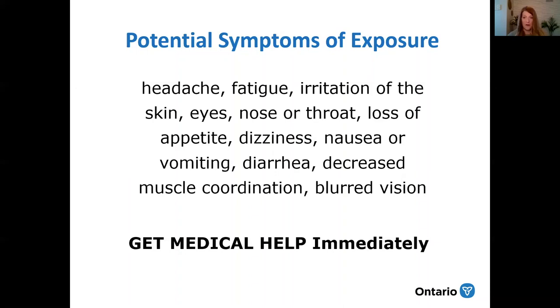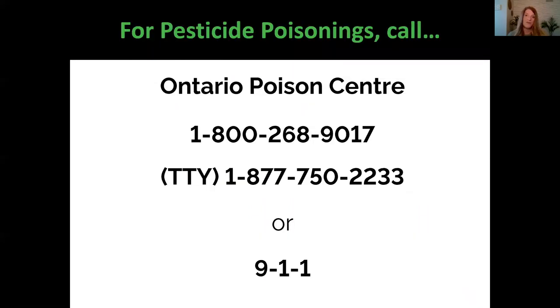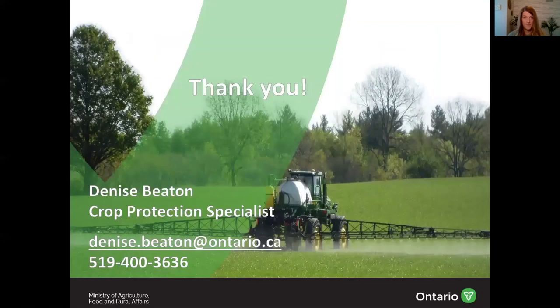For pesticide poisonings, you can call the Ontario Pesticide Centre at 1-800-268-9017, or the teletype writer at 1-877-750-2233. You can also call 911. If you have any questions and would like to contact me, please email denise.beaton@ontario.ca or phone 519-400-3636. Thanks for listening and have a safe and fun season scouting our Ontario crops.